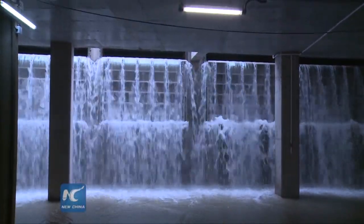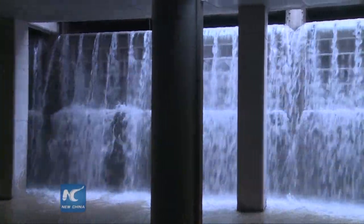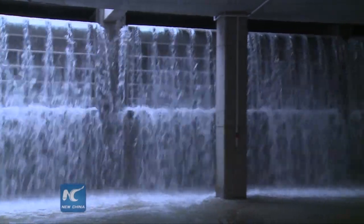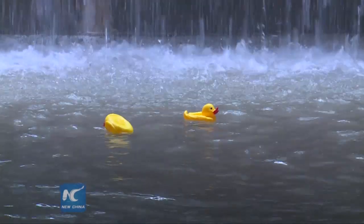Daniel Chong, Director of Drainage Services Department, said that this project will be put in use in just a few days, as Hong Kong will enter its rainy season in April. It's expected to relieve the flooding situation in Hong Kong to a substantial extent.